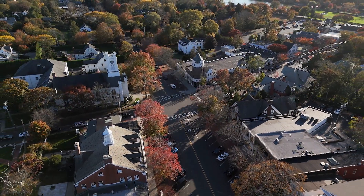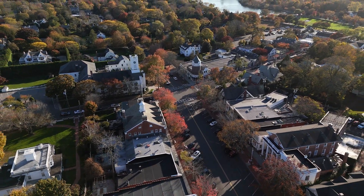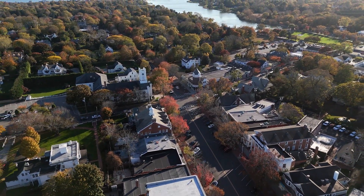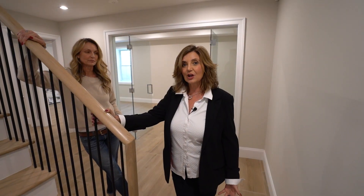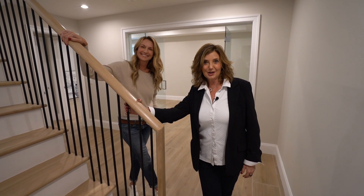If you want to know more about 30 Bellows Lane, south of the highway, very close to the ocean and very close to the village restaurants and shopping, call us — Terry Thompson and Tanya Dayton, your keys to the Hamptons.